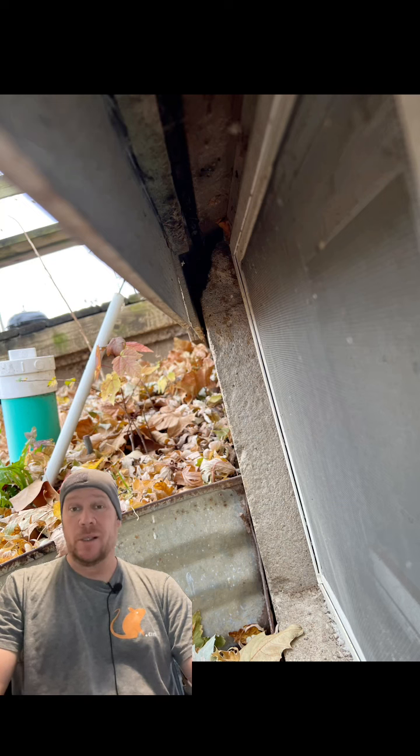Literally the same story on the left side — chipped almost exactly the same, gaps between the foundation and the siding, and foam has been used.